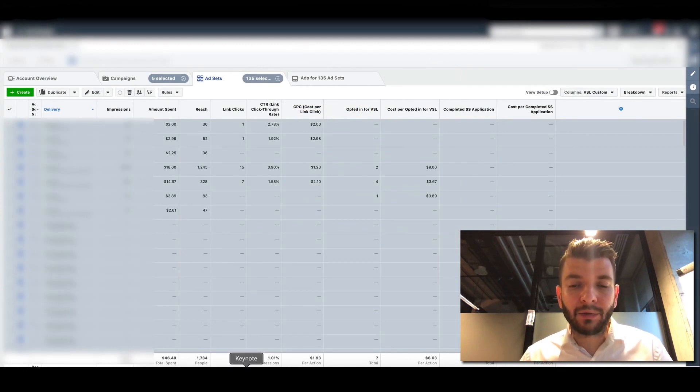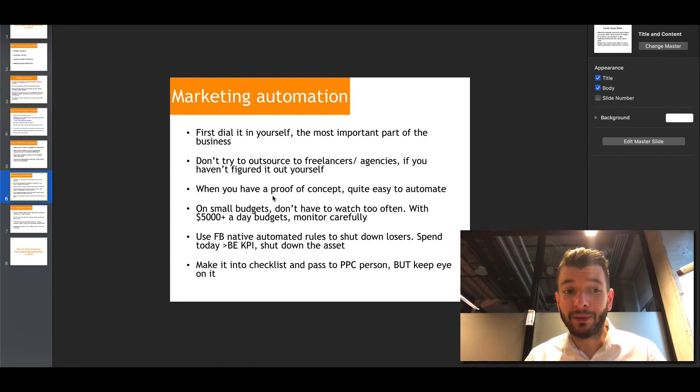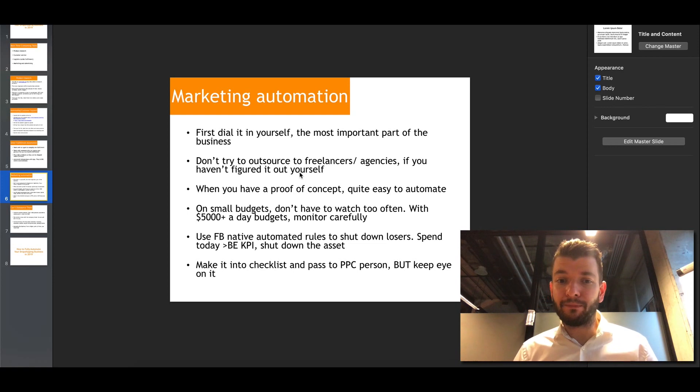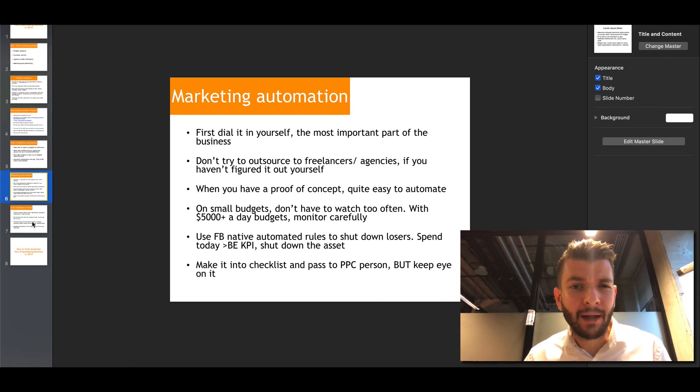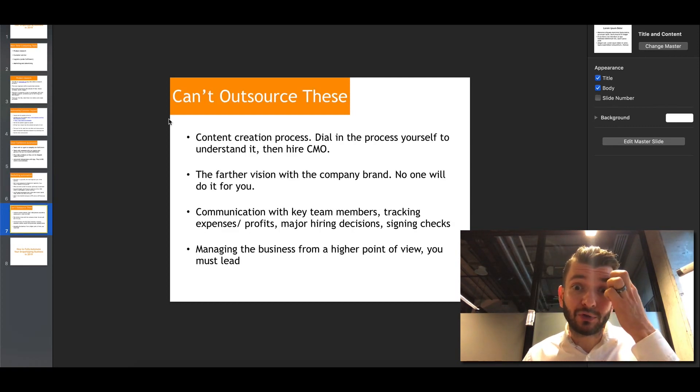Facebook automated rules aren't perfect, so you have to monitor them carefully to make sure they're doing what you want. Once you have a deep understanding of your metrics and how they're interconnected — which can come within a few weeks or months — you can make a checklist from it. Your virtual assistant can help create that checklist and pass it to a PPC person or VA who keeps an eye on it. But marketing is the main driver of your sales and requires a lot of attention.